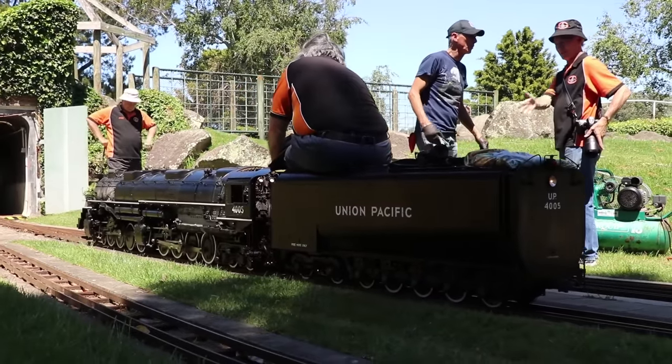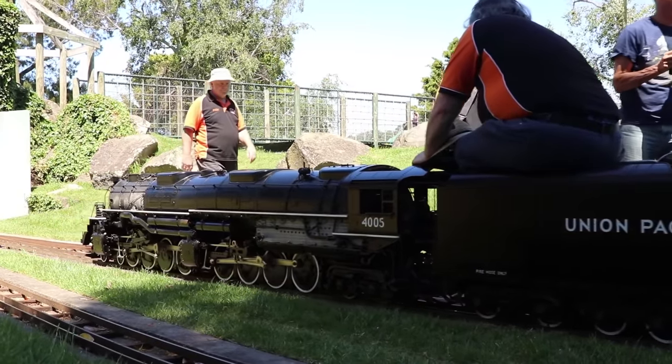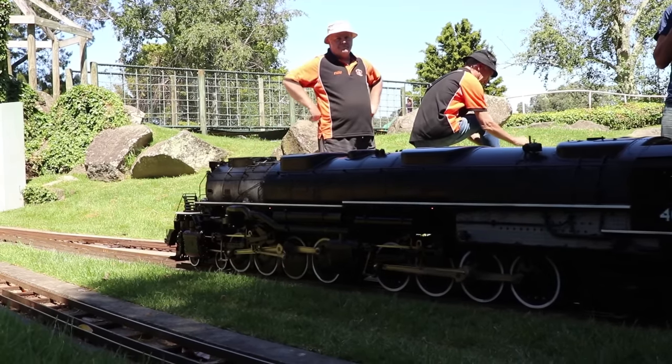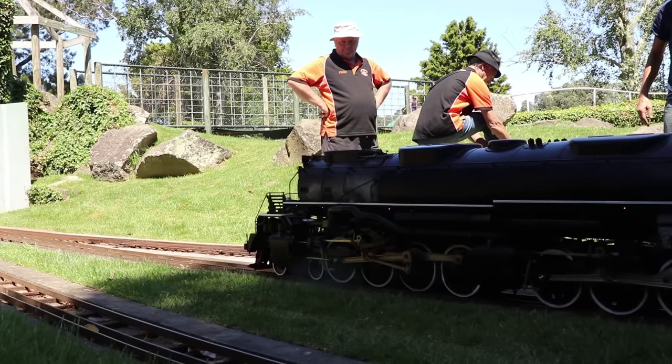At the end of the day, Big Boy pulled into the yard and began the process of uncoupling its rolling stock and shutting down the fire. With a total of four blowdown valves, it's quite a sight seeing this machine let off some steam.